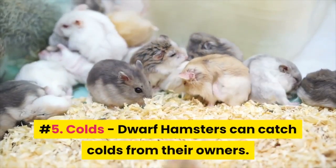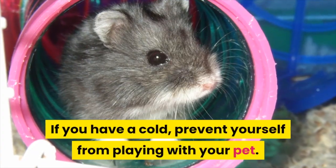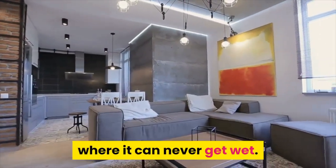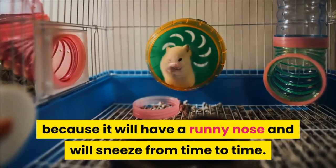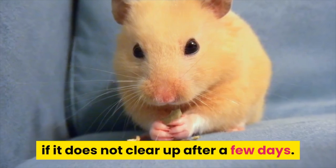5. Colds – Dwarf hamsters can catch colds from their owners. If you have a cold, prevent yourself from playing with your pet. See to it that its cage is placed in a warm area of the house where it can never get wet. You will know if your hamster is suffering from a cold because it will have a runny nose and will sneeze from time to time. When your hamster has a cold, visit your vet if it does not clear up after a few days.